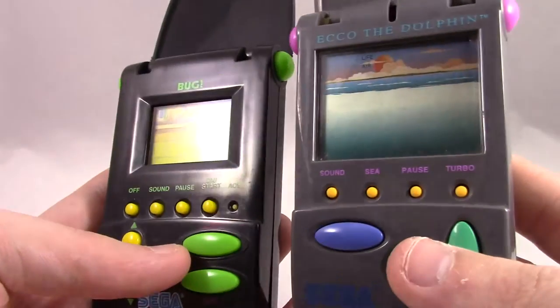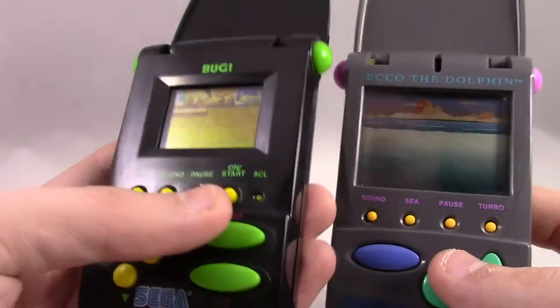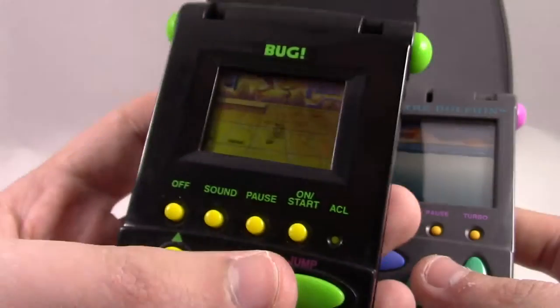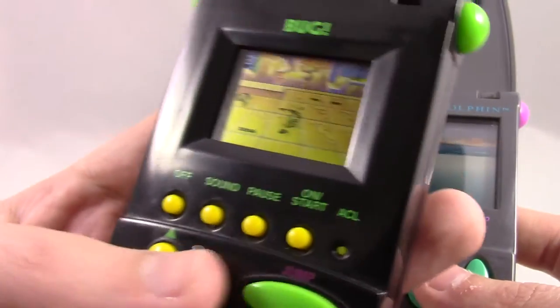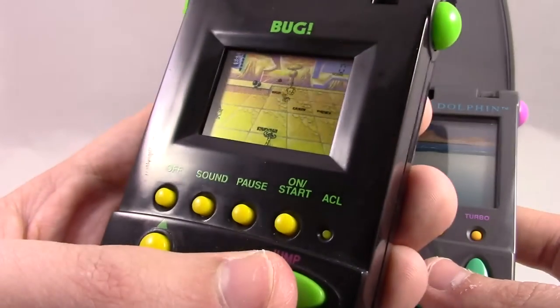But the big negative here is the screen size. Just look at the difference. Echo has a nice big screen with simple artwork that makes it easy to see and play. Bug, on the other hand, has more detailed art that is just too hard to see on this tiny screen. Bug looks like himself and you can recognize some of the enemies, but if you can't make them out during gameplay, what good are they?